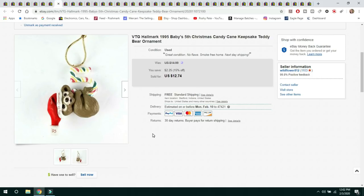Another Christmas ornament — this is a vintage Hallmark 1995 Baby's First Christmas. Sold for $12.74 with free shipping, shipped first class. This is another ornament I bought in a Goodwill grab bag lot — no box, just a loose ornament.